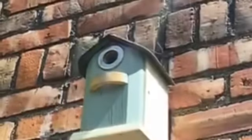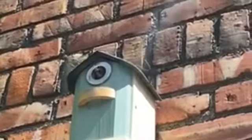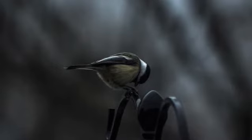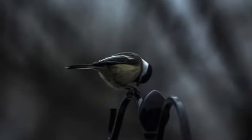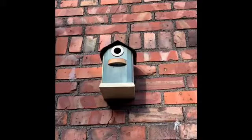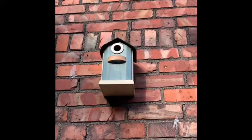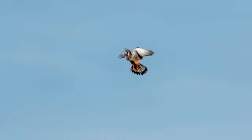We saw this blue tit which was making a nest in this house that you can see in this picture. And it was making a nest, but we couldn't do a video of it.